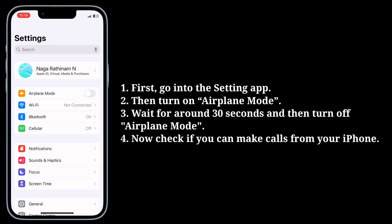Then turn on airplane mode. Wait for around 30 seconds and then turn off airplane mode. Now check if you can make phone calls from your iPhone.